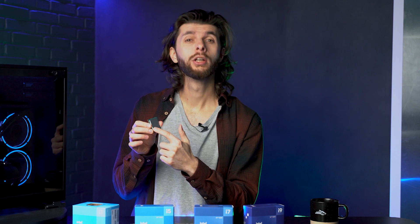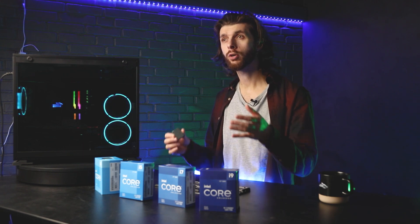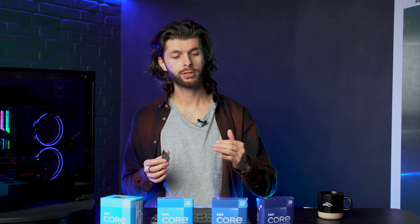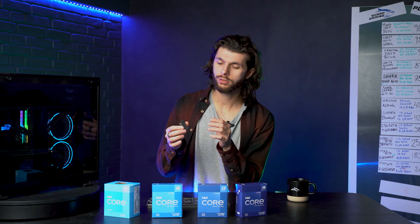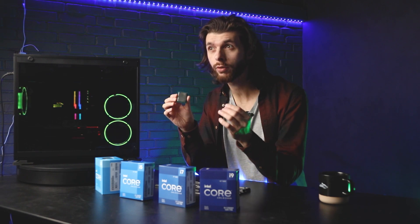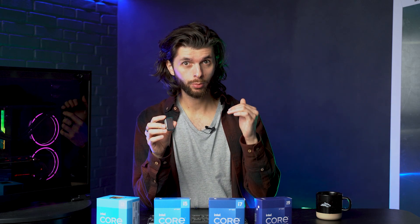They have performance cores and they have efficiency cores. When you are in need of raw muscle, the computer or Windows makes it so that the performance cores will be used. And if you are in need of a single processor with lower power usage, they will use the efficiency cores. They've also made it so that when you're gaming, it shuts down all the background processes that would usually dilute your gaming experience, making everything run smoother. It will also make sure that no other processes use the performance cores while gaming.